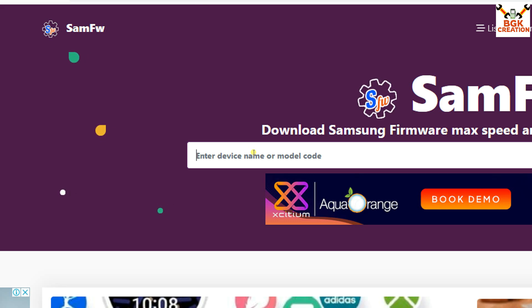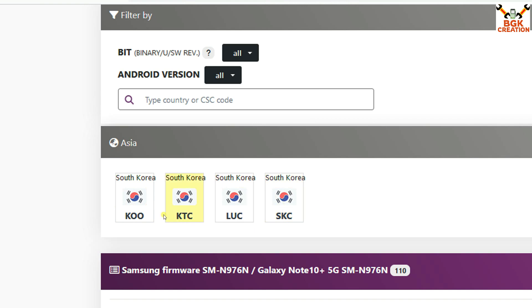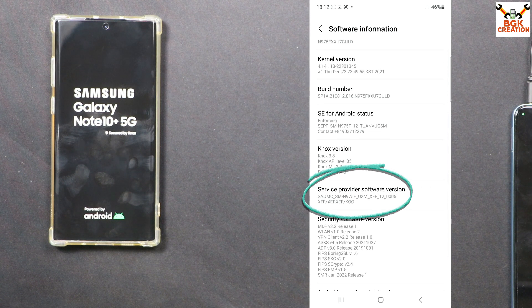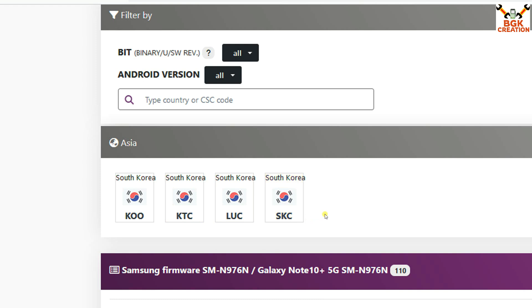For example, my Galaxy Note 10 Plus 5G model number is N976N. I will click to select this model number. I have the South Korea variant, and KOO is the variant that I have. Now if you don't know what exactly to select from these options, you need to boot your device, go to About Phone, then go to Software Information, and check your service provider software info. You can see one of these three letters: KOO, KTC, LUC, or SKC — which will confirm what you have to select. My mobile phone has KOO.